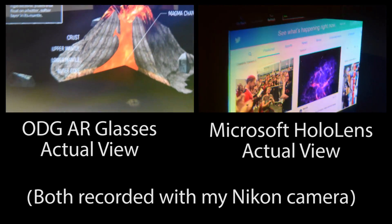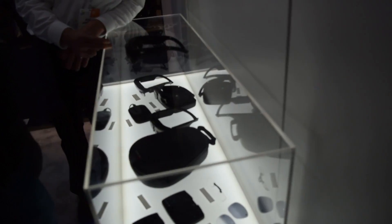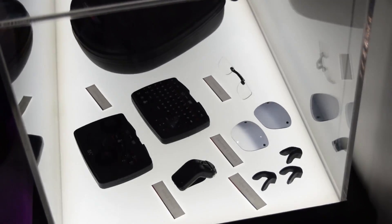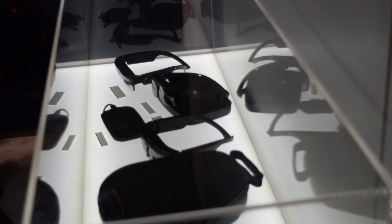We're seeing a lot of headset announcements at CES this year. Do stay tuned — I'm going to be cranking out a lot more CES videos. If you have any specific questions about the specs or any other questions about these glasses, feel free to ask me in the comments below and I'll do my best to answer as many as I can. If you haven't already, like this video, subscribe, and thank you very much for watching.